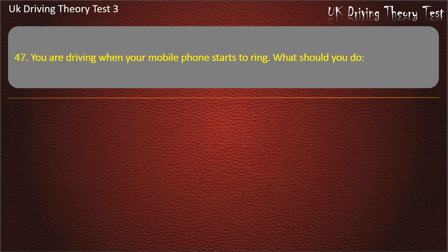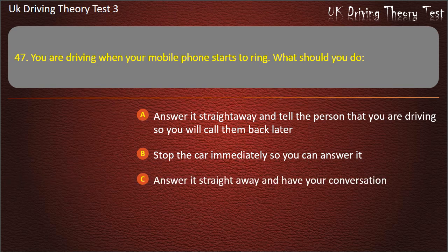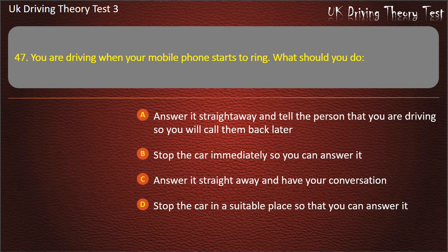Question 47. You are driving when your mobile phone starts to ring. What should you do? Answer it straight away and tell the person that you are driving so you will call them back later. Stop the car immediately so you can answer it. Answer it straight away and have your conversation. Stop the car in a suitable place so that you can answer it. Answer: Stop the car in a suitable place so that you can answer it.